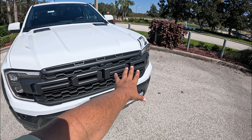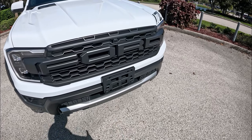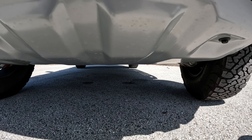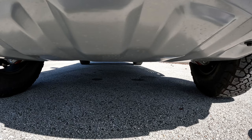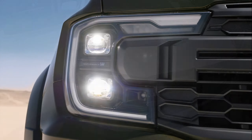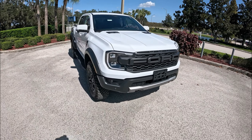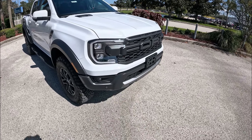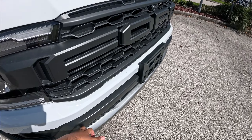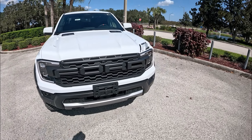Up front we've got the new grille with Ford lettering and a front camera. At the bottom there's a front bash plate protecting the front, along with sensors, LED fog lights, LED headlights, and performance LED headlights with daytime running lights in the shape of a C. This is probably one of the best-looking trucks in its segment, and the bumper is done in metal as part of the enhanced off-road package.